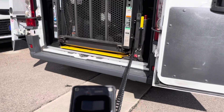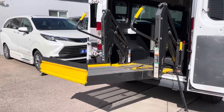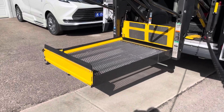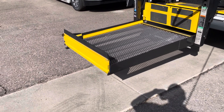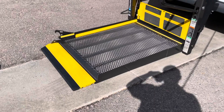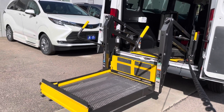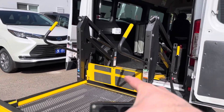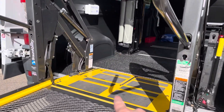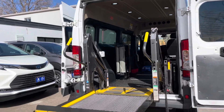So we're going to unfold this here. There's a separate switch for down. 37-inch wide platform — solid platform lift. And then to go back up, we have the up switch. These have the bars on the sides so somebody in a wheelchair can hang on if they need. The dimensions from the floor all the way up is over 60 inches, making it one of the tallest opening heights on a wheelchair accessible vehicle.